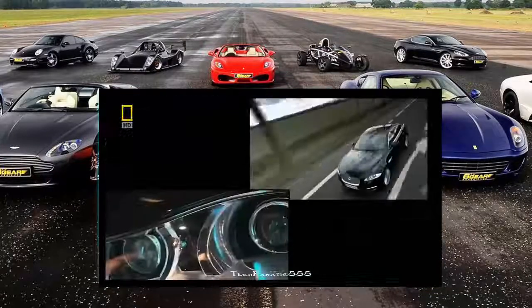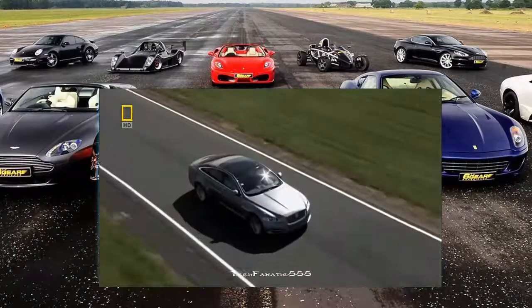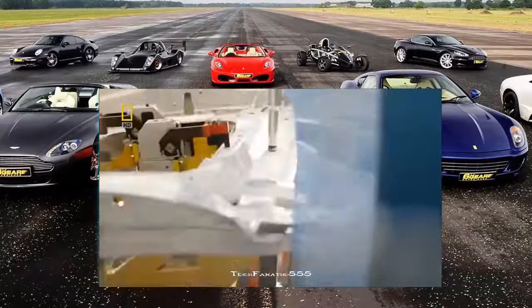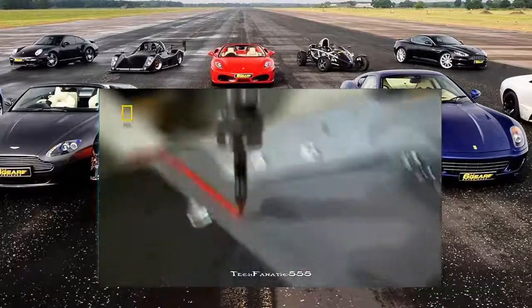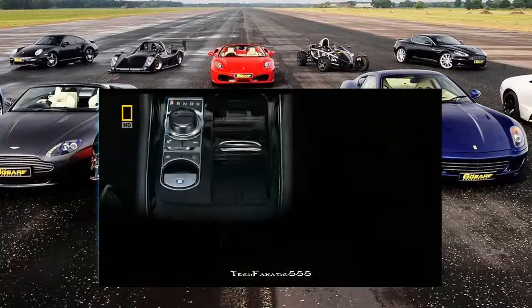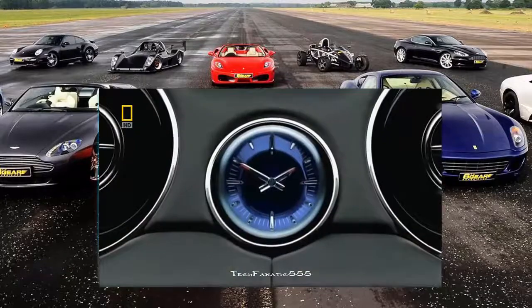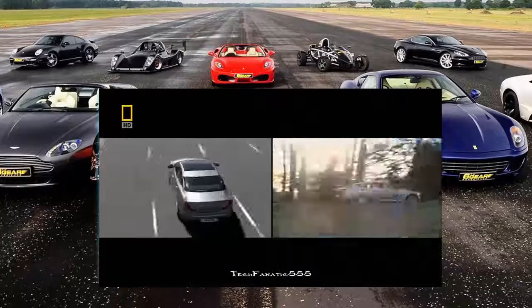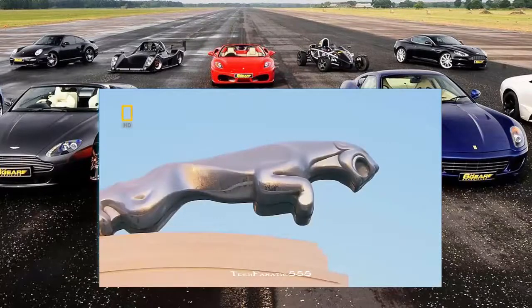It's the most aerodynamic Jaguar we've ever produced in the history of Jaguar. An aerospace-inspired aluminium body, bonded with over 3,000 rivets, 150 metres of adhesive, and award-winning credentials. It's a beautiful car. The next 75 years starts now inside the Jaguar Megafactory.